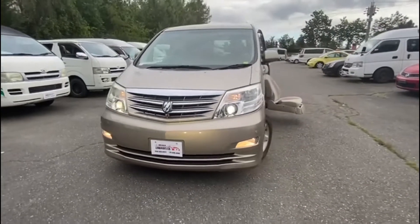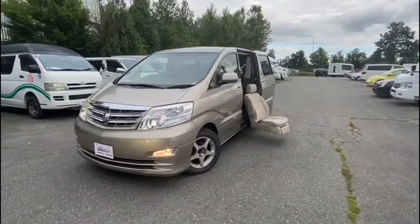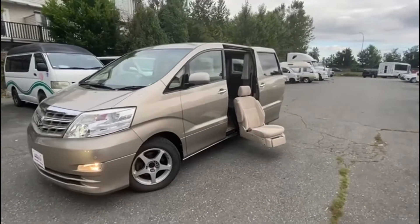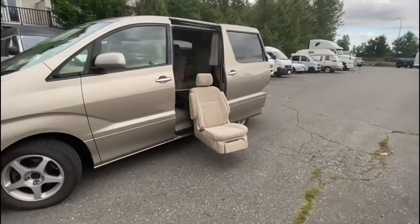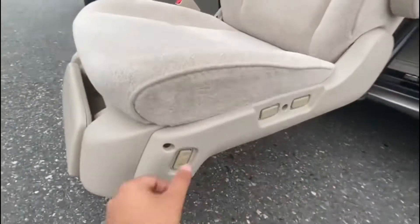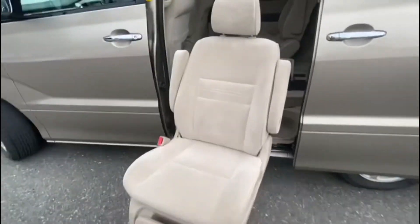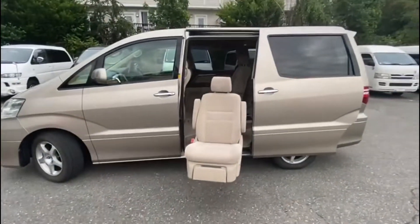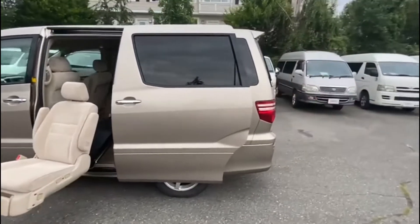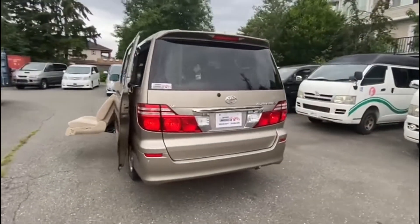This is our newest arrival at Link Rides Limited — a 2005 Toyota Alphard that is actually a handicapped version. It has a motorized seat that goes into the vehicle, so with the press of a button the seat will lift up. This vehicle has about a hundred thousand kilometers on it and is a four-wheel-drive version with six cylinders.